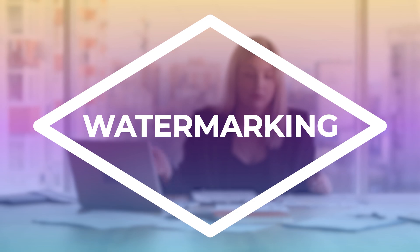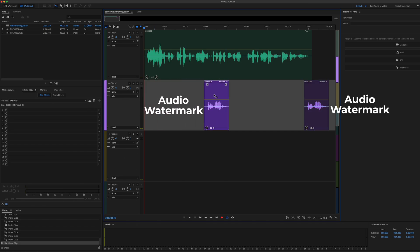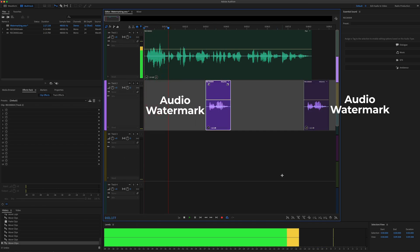When you send demos or auditions to clients, we recommend watermarking your audio. There's no way of knowing where your demos or auditions could end up, so it's vital to watermark your files before submitting them for casting. Using audio watermarks every three to five seconds will allow you to put your voice out into the world without having to worry about it being stolen or misused.